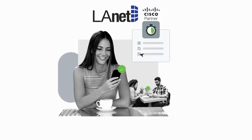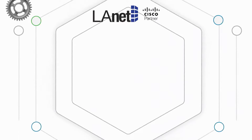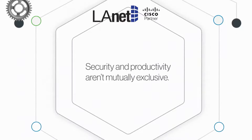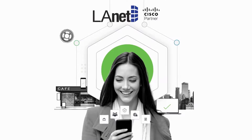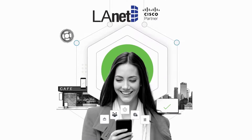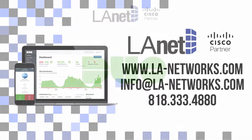Duo can be configured to meet your security needs, no matter how unique they are. At Duo, we believe security and productivity aren't mutually exclusive. With flexible remote access solutions, you can enable your employees to do their best work anywhere, anytime. Try Duo for free — contact us today to get started.